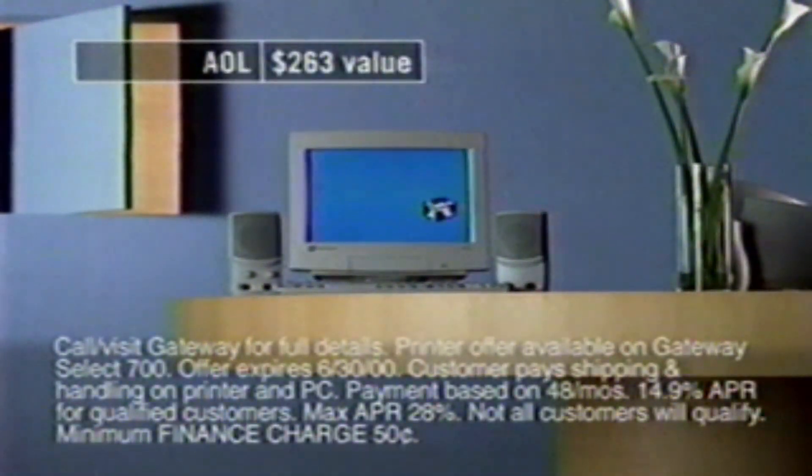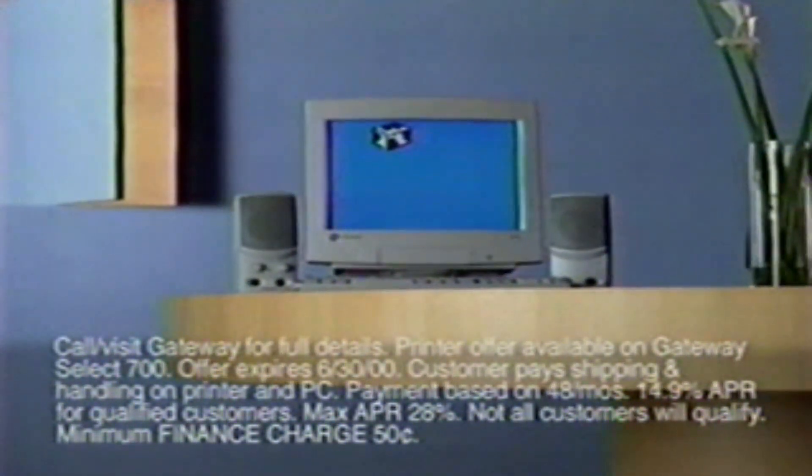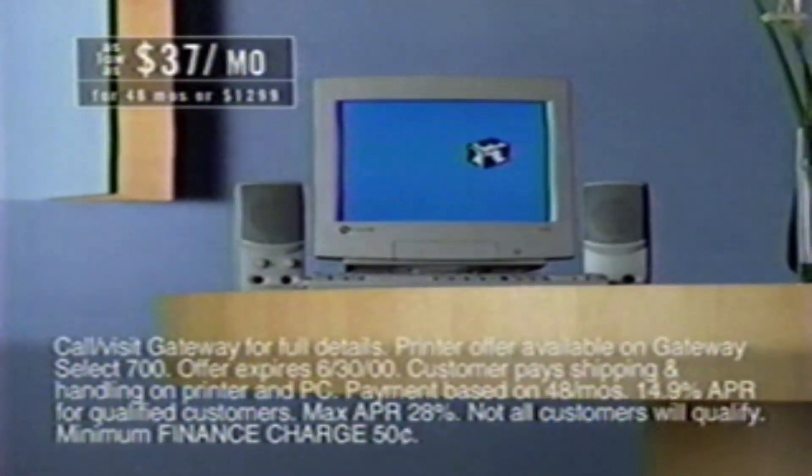A Gateway Select PC comes with a 700 megahertz AMD Athlon processor, a year of AOL included, a free Canon printer, and you can trade it in toward the purchase of a new one in two years — all for just $37 a month.